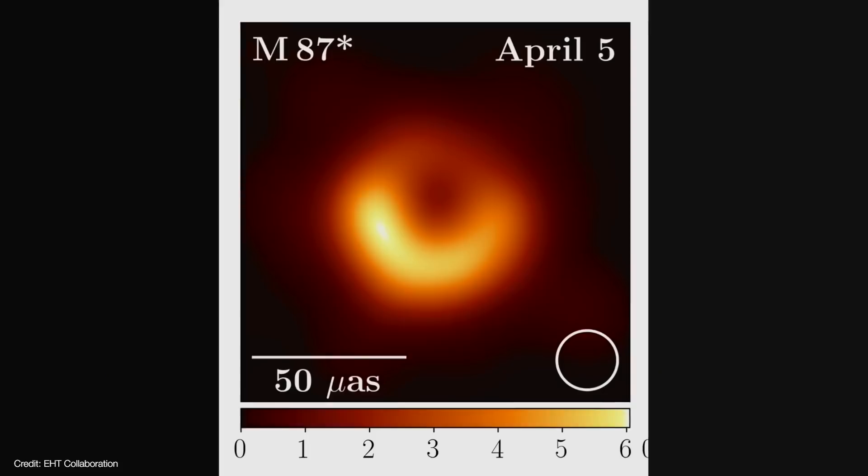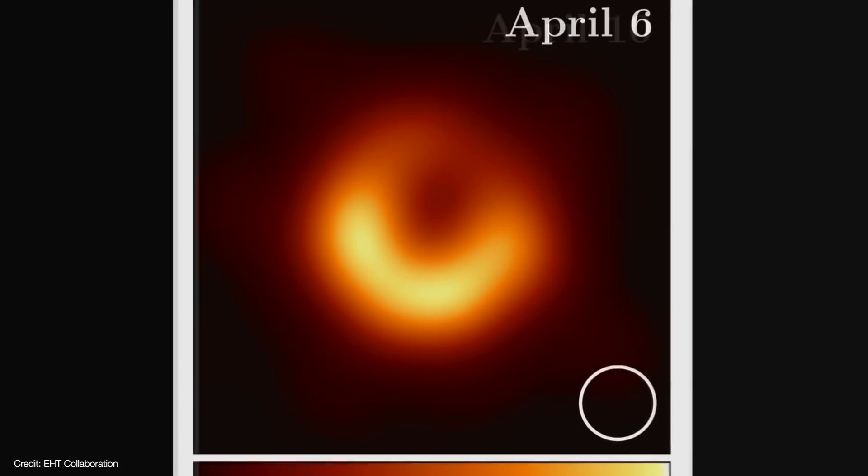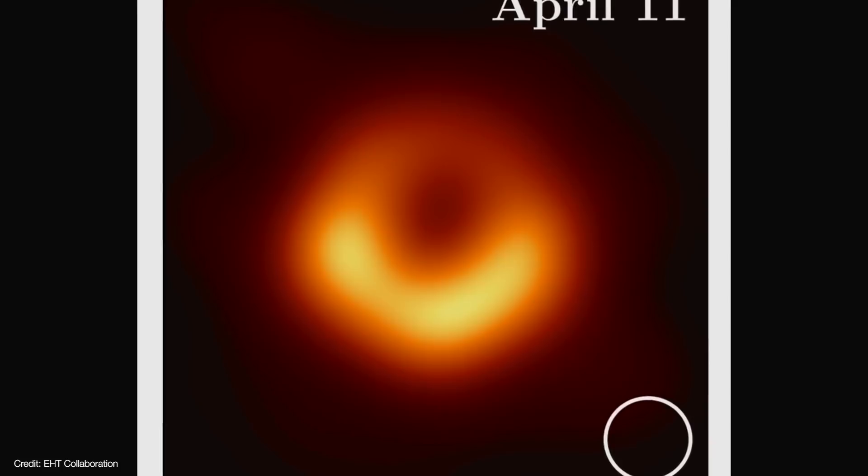There's also some variability in the rings. The April 5 and 6 images show the asymmetry oriented toward the seven o'clock position, while the April 10 and 11 images seem to be oriented toward the six o'clock position. It's not yet clear what is causing this asymmetry, but M87 is approximately one light-day across, so that would set a minimum amount of time for events to transpire across this black hole's event horizon.